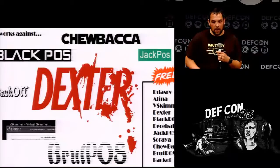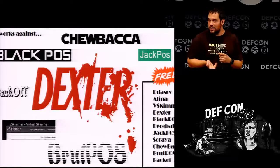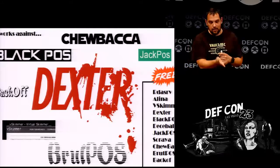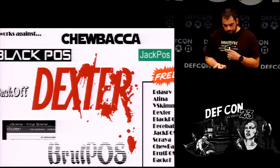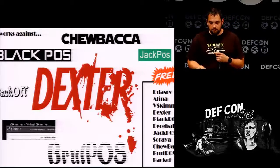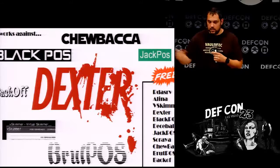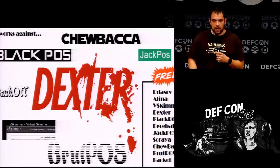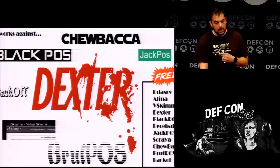Here are the actual malwares we tested against: Chewbacca, JackPOS, Dexter, BlackPOS, Backoff, V-Skimmer, Brute POS, plus a couple of Russian variants. We tested it against all of them. The only ones we had partial issues with were some versions of Dexter that had keystroke catching that was a little harder to catch, but I have an injection into a black hole in the actual software where you can inject keystrokes into.